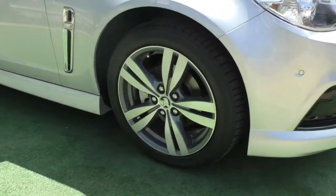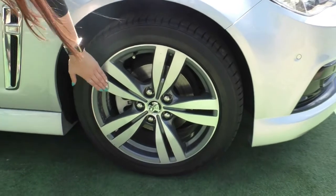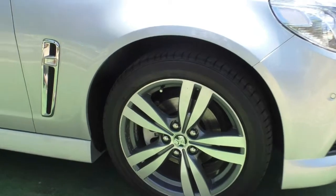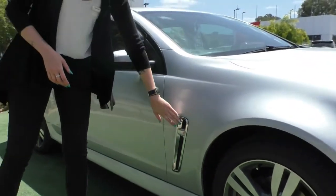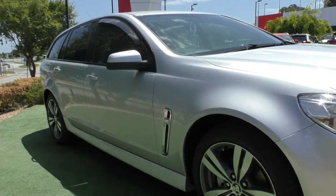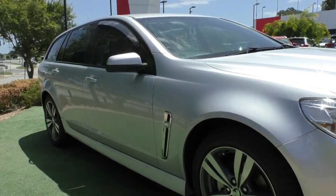Coming around to our first alloy wheel, really nice condition on this five-spoke wheel — very minimal wear, just a couple of stone chips here and there, and plenty of tread on that tyre. Just next to that we do have a non-functional vent that adds a little bit of style to this side of the vehicle, and you do have your indicator built into that as well.